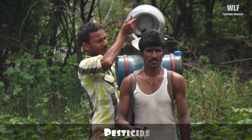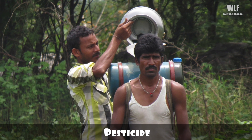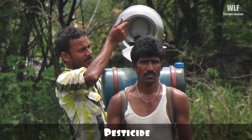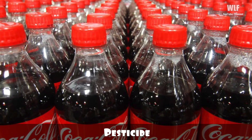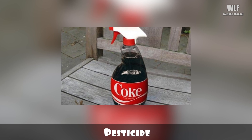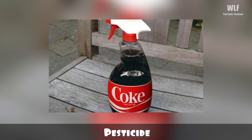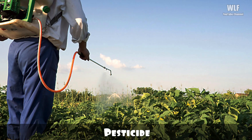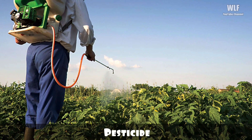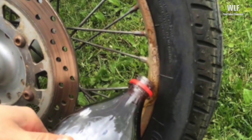Pesticide: in India, farmers use Coca-Cola instead of pesticides for pest termination because it's cheaper and the results are rewarding. It is said that the high sugar content of the drink makes it efficient in fighting pests, which is denied by the company since they say there is nothing in the drink that can be used as a pesticide. Nevertheless, this technique is the latest trend in the Indian farming community.